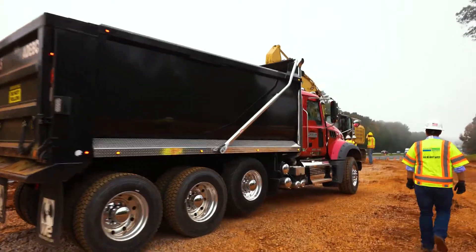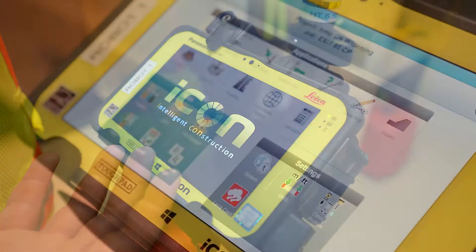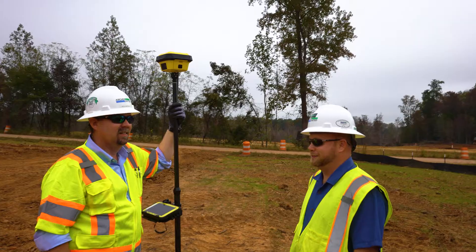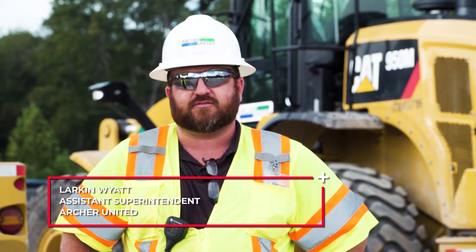Leica saved time and money on a project like this, just by streamlining the data. Having everything on the same platform is a start, but then you throw in Leica Connex, which is a cloud-based service that Leica offers. We utilize that on a daily basis. It really streamlines getting the data from the office to the field, whether it be my survey crews. I can log in at any time and it also gives us the ability to log in and see that equipment. It just streamlines that process — the Connex is awesome.